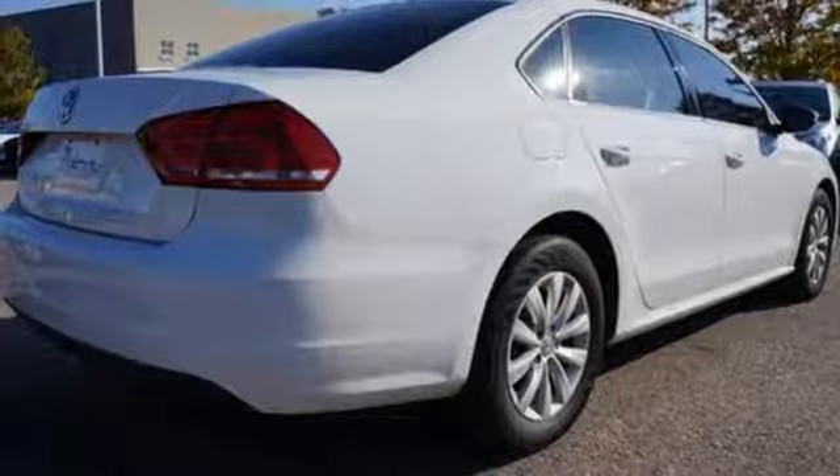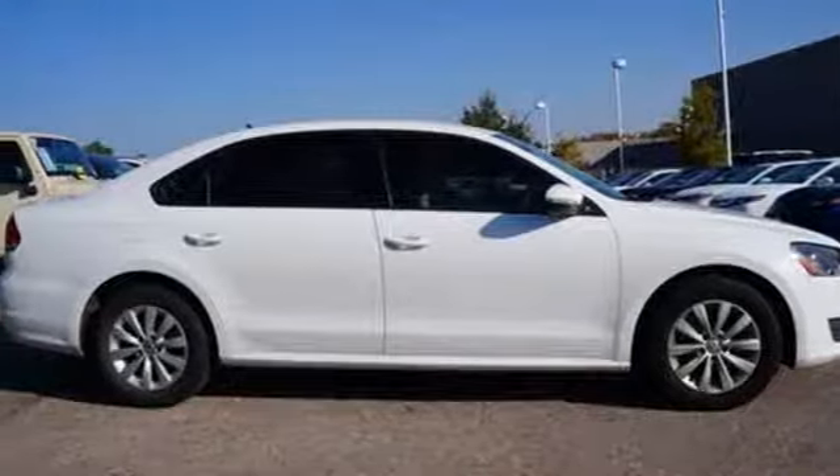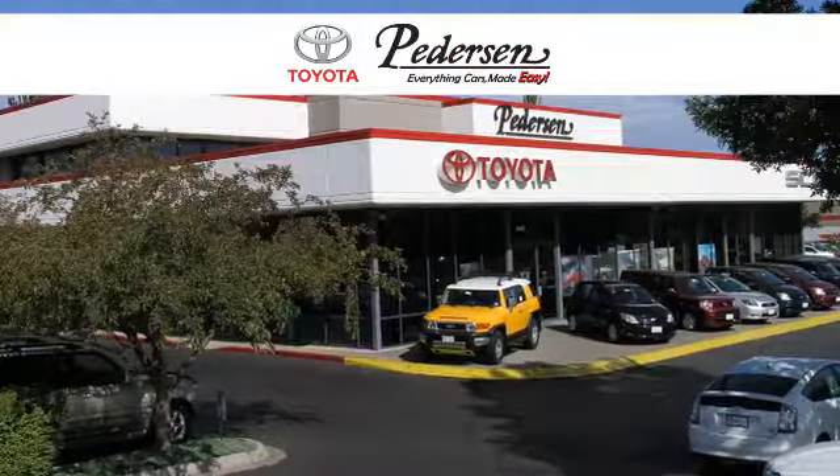This Passat appeals to many customers. Come in before it's too late and make it yours today. Call, click, or visit us today.